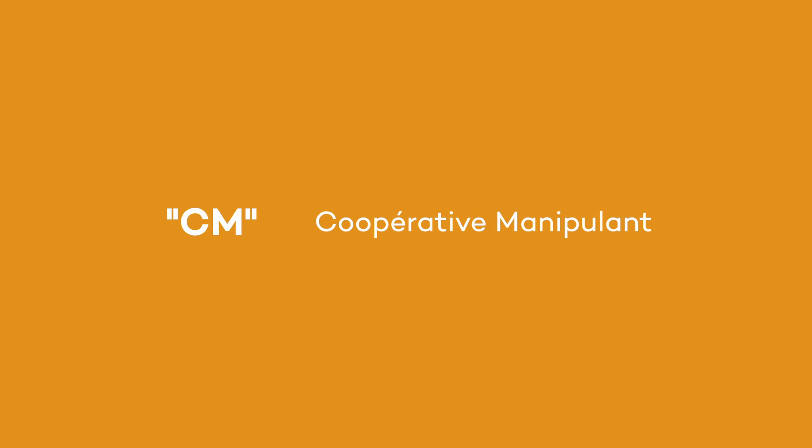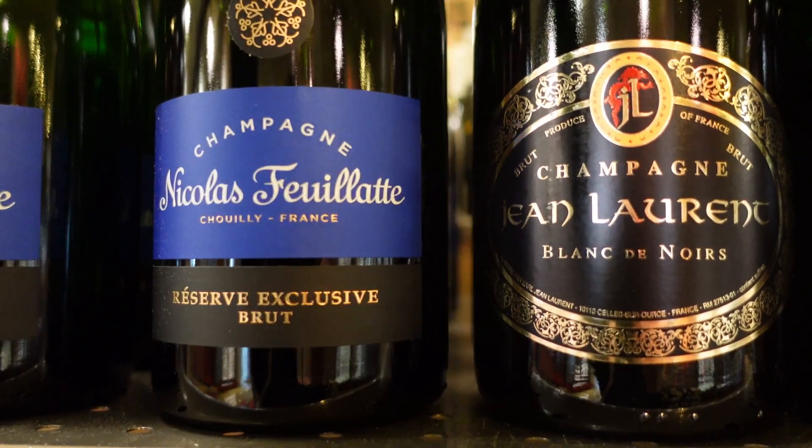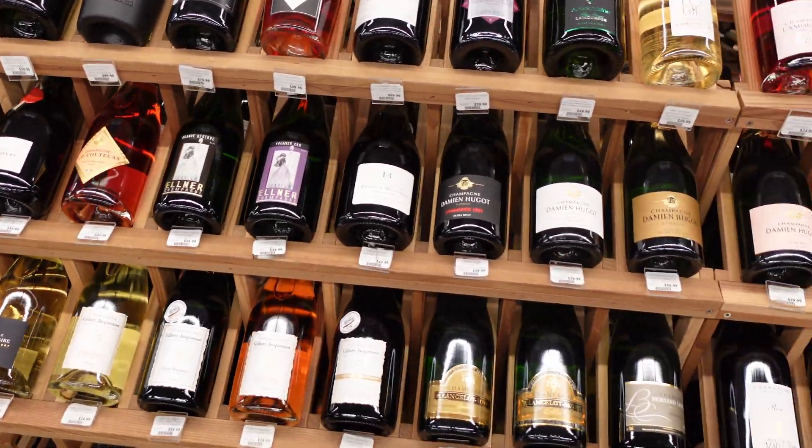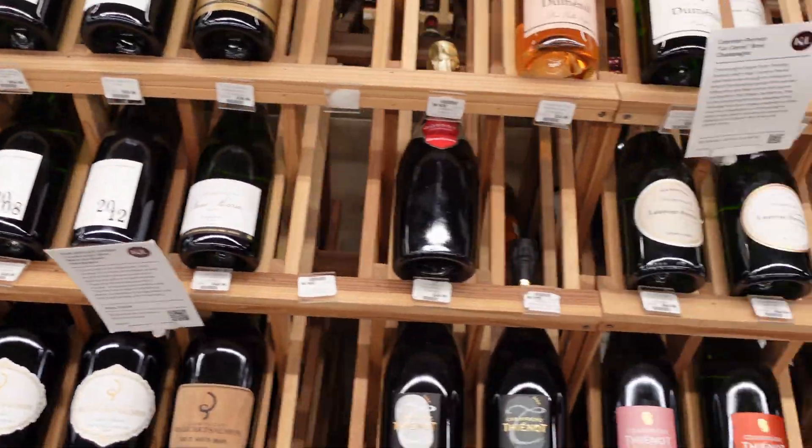Next up, we have cooperatives — a grower's co-op that pools all its resources together and makes wine under a single brand. These wines are very consistent as well. Finally, we have the grower producers, who do things independently. There are thousands of growers in champagne and hundreds of grower producers. This is the most innovative and creative category in all of champagne.